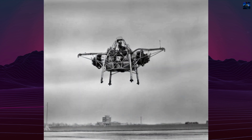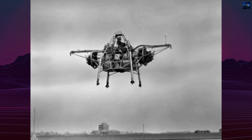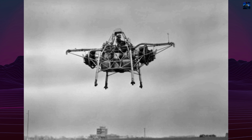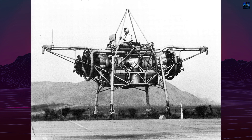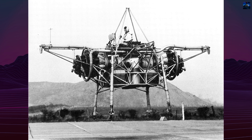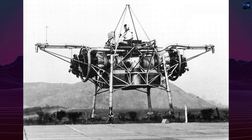Flight endurance ranged from 6 to 15 minutes. Key challenges included engine response lag of 1 to 2 seconds, complicating altitude control, especially during landings. Wind limits also restricted operations to below 10 knots due to poor stability.